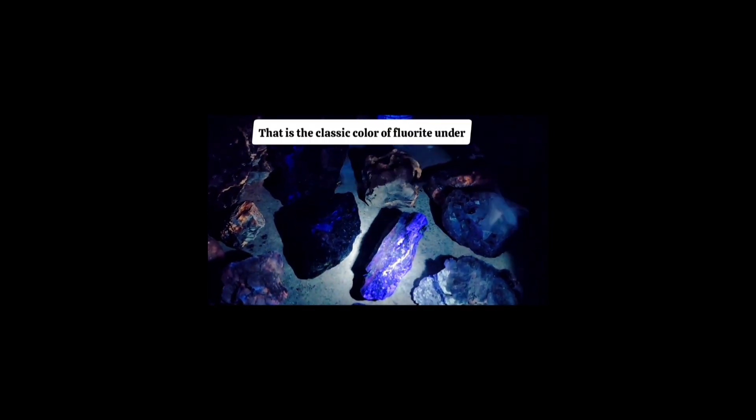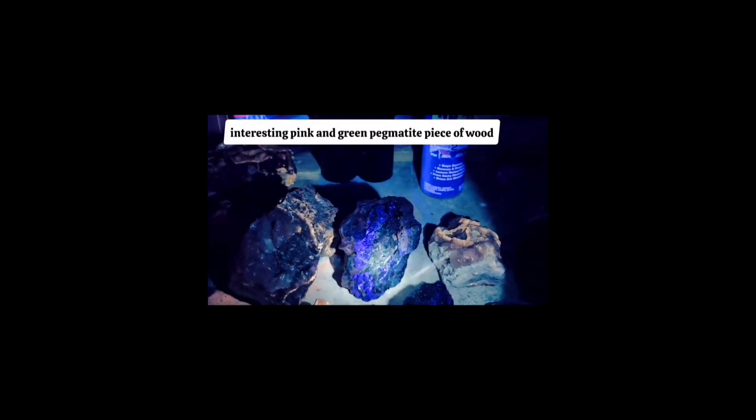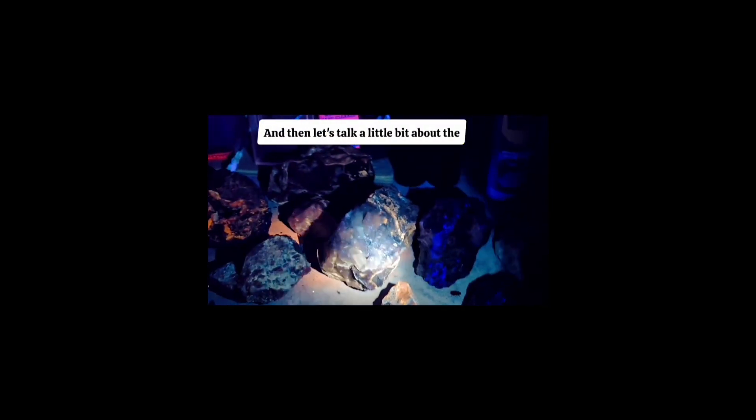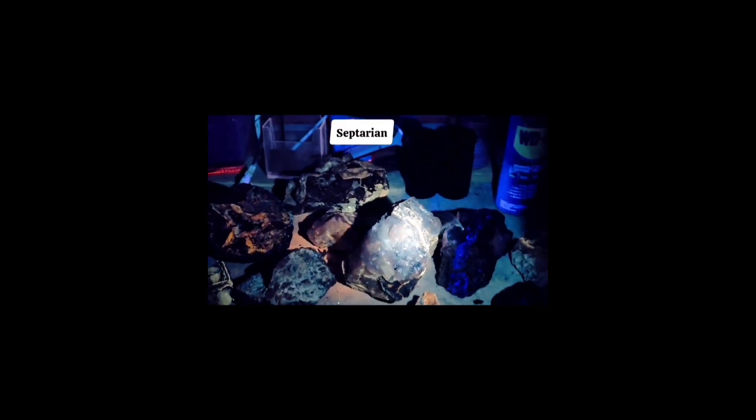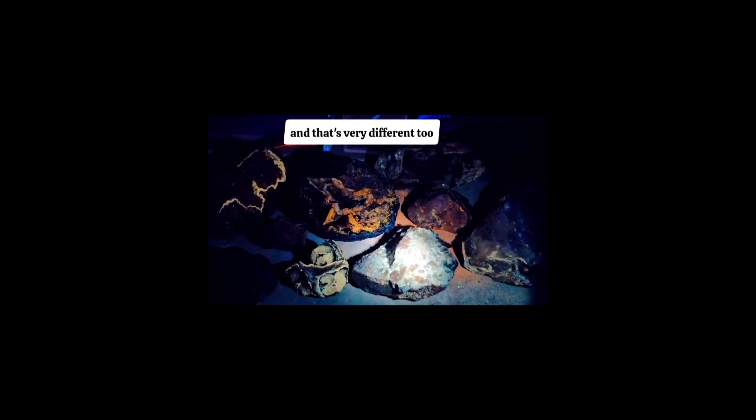We should talk about some of these specimens. See that bright bluish-purplish blue? That is the classic color of fluorite under UV in Colorado, which makes me think that's what that vein is. And then you see the same color here on this interesting pink and green pegmatite piece. Let's talk about the septarian — you can see different colors here: they're kind of muted, but then you've got the veins. And look at this one — these dark ones are super bright.